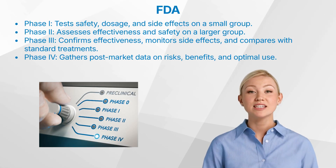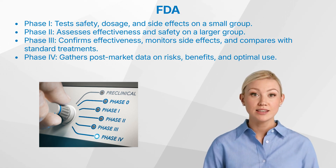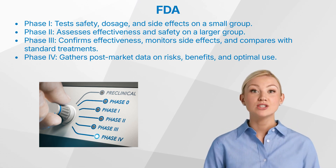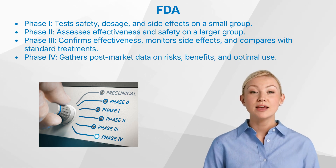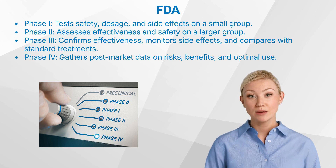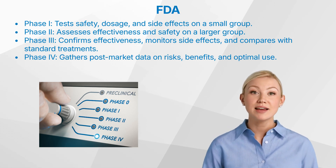Clinical trials are typically conducted in four phases. Phase 1 tests a new treatment on a small group of people for the first time to evaluate its safety, determine a safe dosage range, and identify side effects. Phase 2: the treatment is given to a larger group to see if it is effective and to further evaluate its safety. Phase 3: administered to large groups to confirm its effectiveness, monitor side effects, compare it with standard treatments, and collect information for safe use. Phase 4: post-marketing studies delineate additional information, including the treatment's risks, benefits, and optimal use.